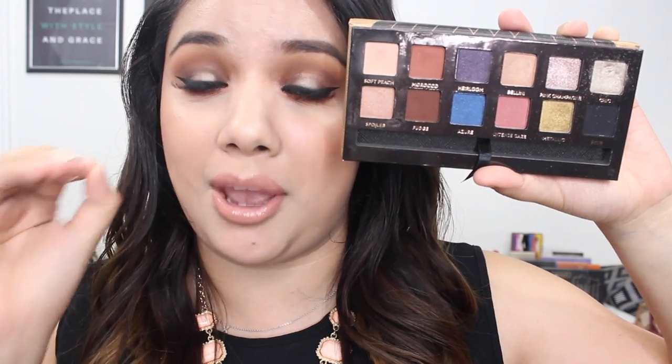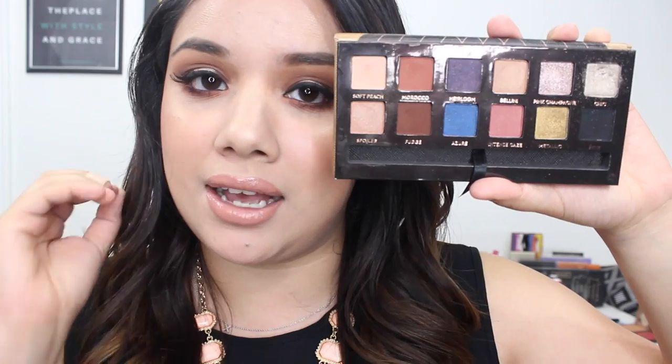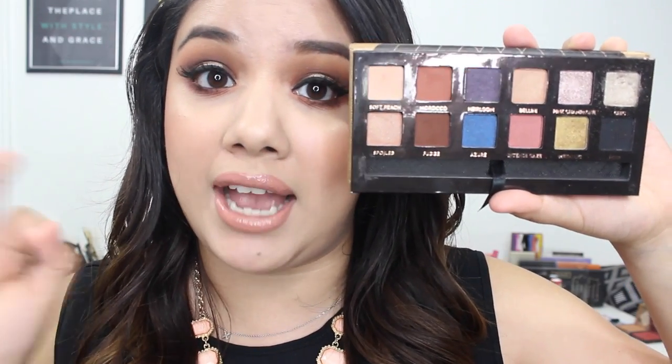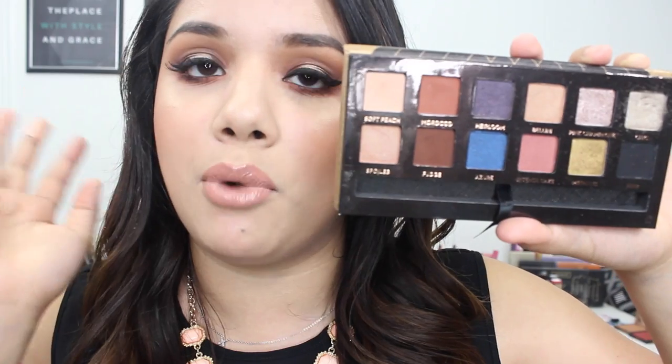So I had to bite the bullet. I couldn't resist these colors. Inside the palette you get about 12 colors and all of them are really beautiful. The main color that I really wanted and had on my list to purchase from the Anastasia single eyeshadows is this one right here — pink champagne. It is beautiful, even more beautiful in person. I was super excited for this one.